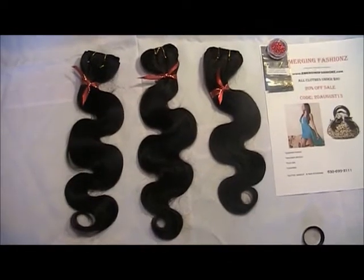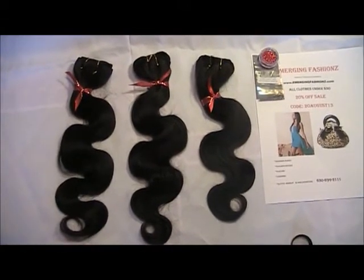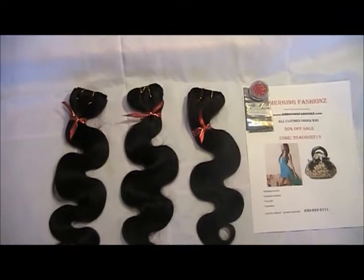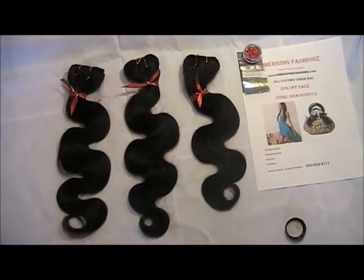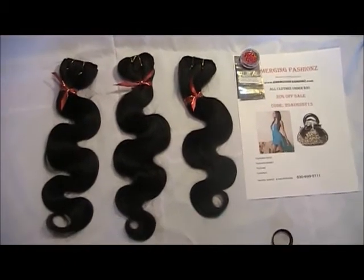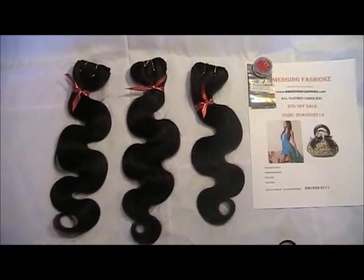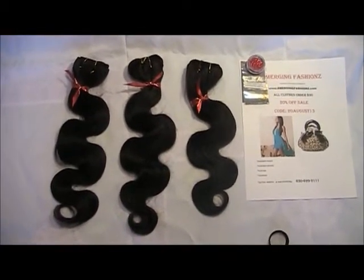Hey YouTube, I wanted to do a quick video on some hair that I got from Emerging Fashions Remy Hair. I just wanted to tell a little bit about it. I absolutely love this hair and I just had to tell everybody about it. I just cannot say enough about it because it's so hard to find hair that's affordable with good quality.